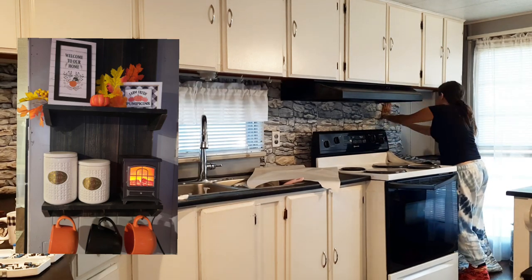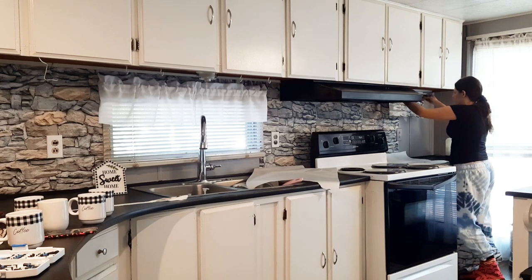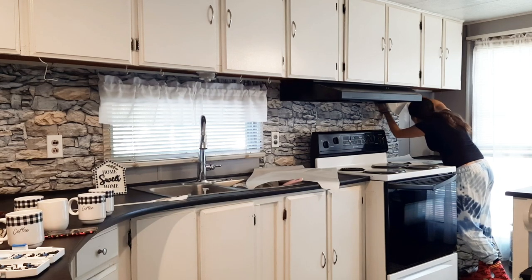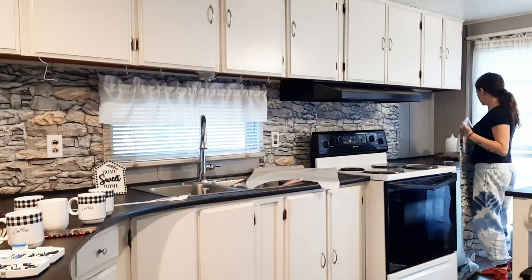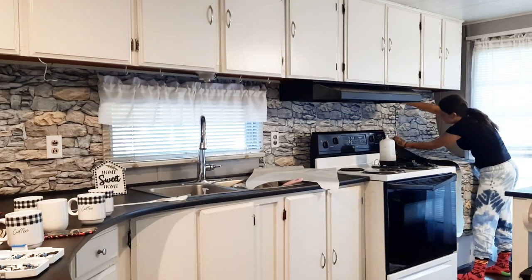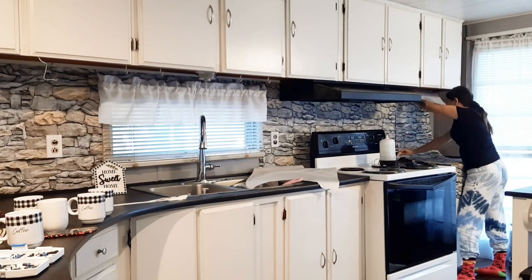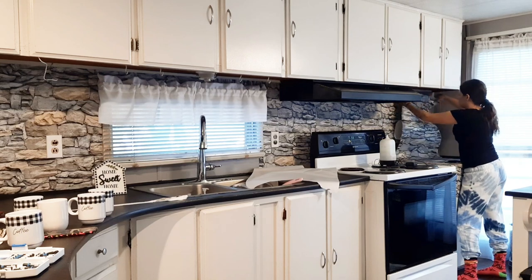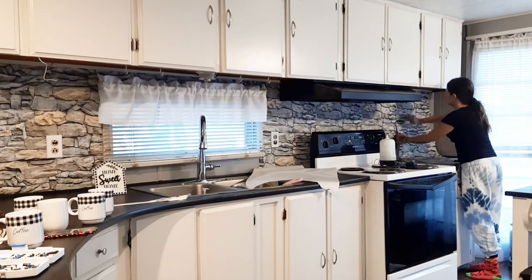I feel like putting the wallpaper on the coffee corner will really make the coffee shelf pop and give that corner more character and add to the coziness of it — definitely let me know what you guys think about that idea in the comments. I don't want to go overboard with this pattern because it could make it feel like a little dungeon, but I've got so much space and the windows are so big. I just needed to add something in here to give it more character and make it feel more like a cottage instead of so empty and bare.